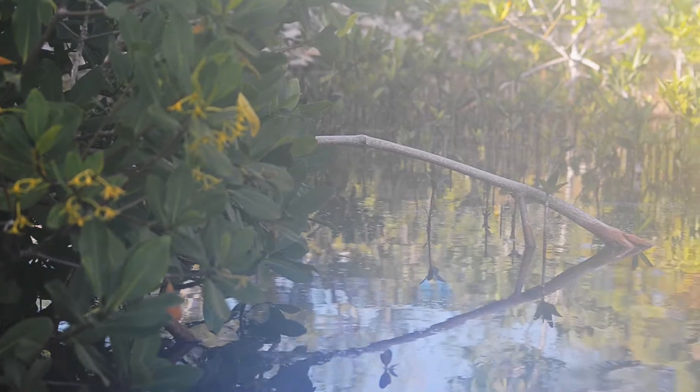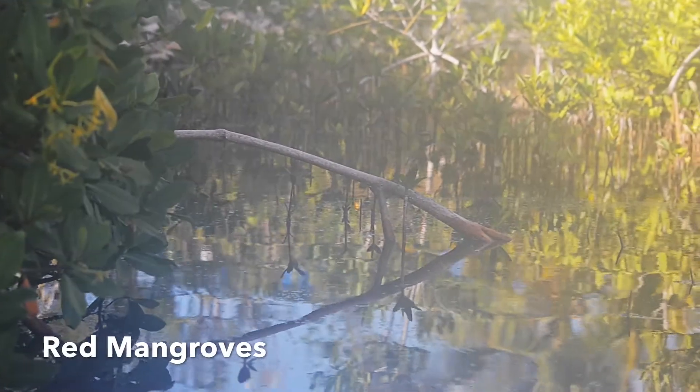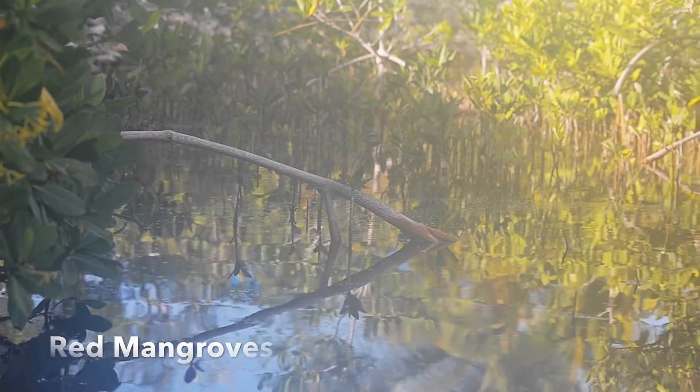Mangroves are trees found in coastal habitats in the tropics. They are salt tolerant plants growing in soft sediment between the land and sea.